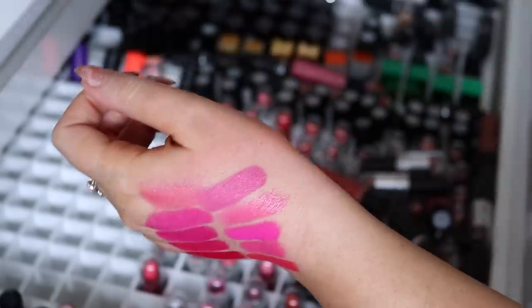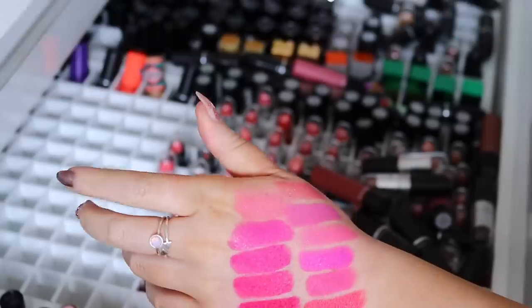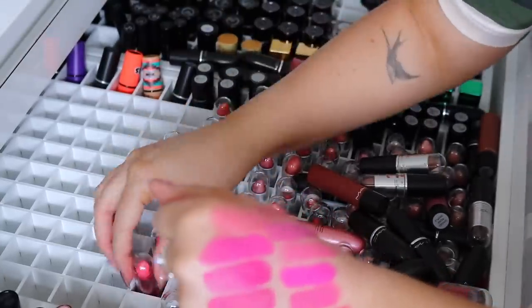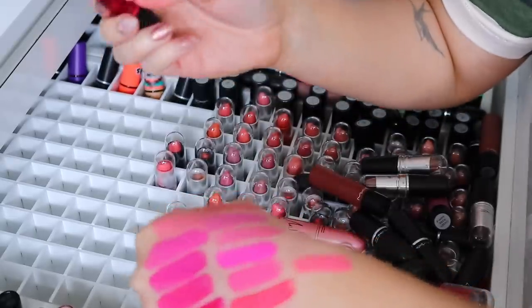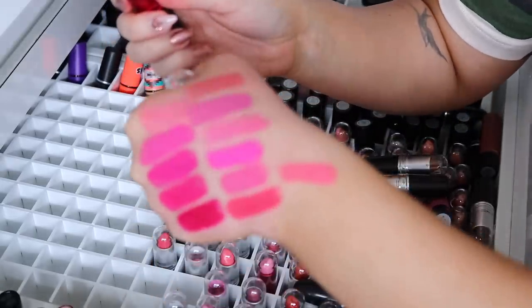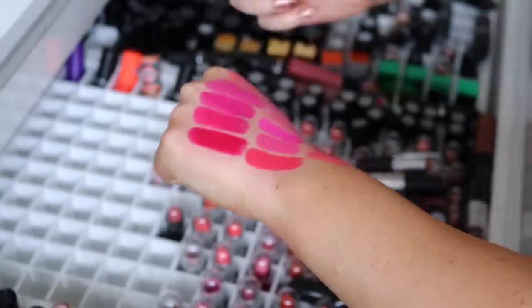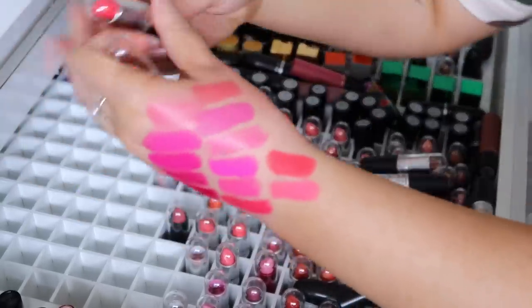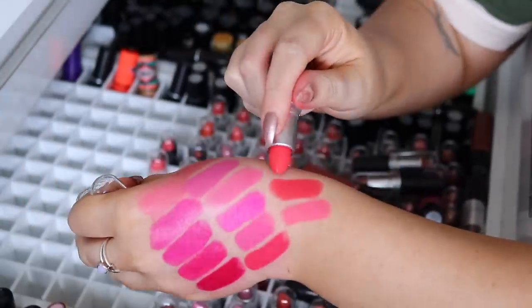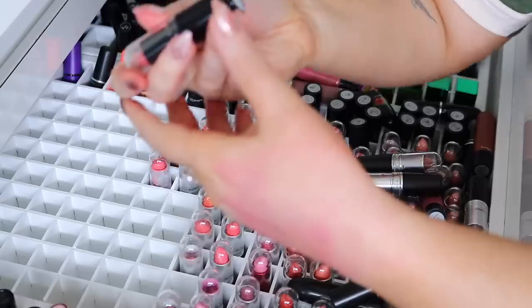Next we have Lip Blossom, which is a luster — donate that. I'm just gonna get rid of most of my sheer MAC lipsticks because I've got other sheer lipsticks I like. This one is the Viva Glam Nicki — love that color, that is so pretty. Then we have Toying Around — I actually really like that color. Do I have anything similar to it that I've already kept? I'm just going to compare it to Make Me Gorgeous, which is one I've kept. Yeah, it's very similar to Make Me Gorgeous, so I'm gonna donate Toying Around.